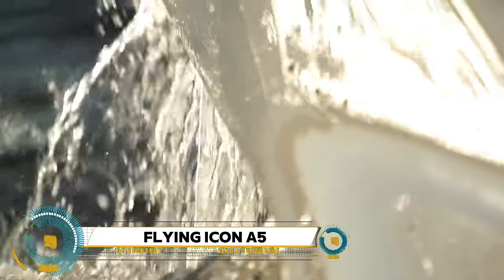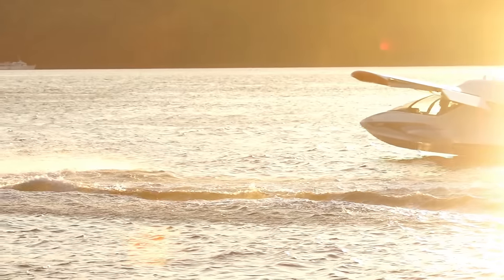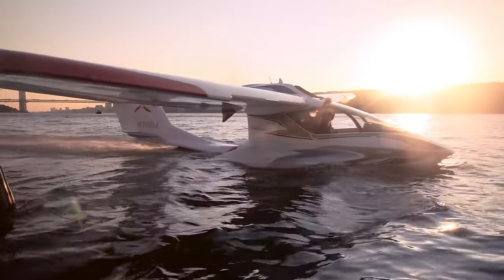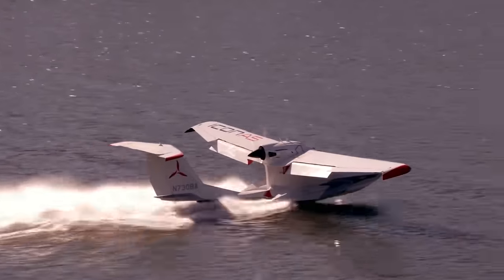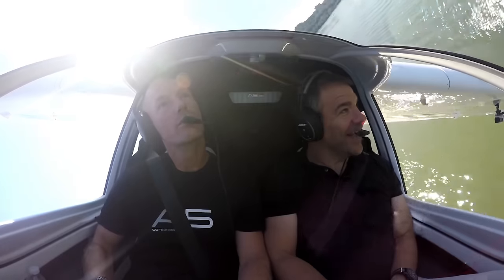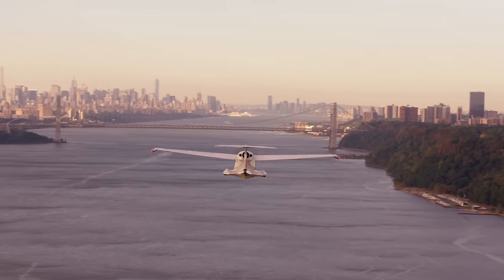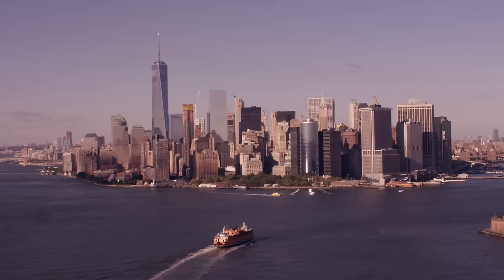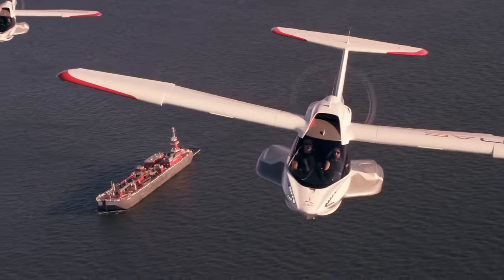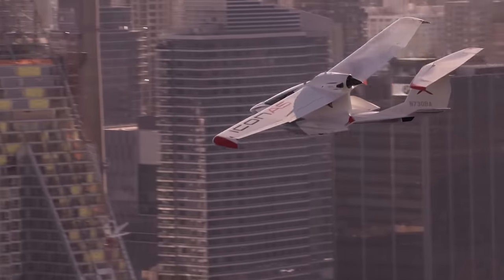Flying the Icon A5 — there are a few key points you need to know. First, ensure you have the right training and certifications to operate this light sport aircraft, as safety is paramount. Get acquainted with its flight manual and cockpit layout before taking off, and if you're planning to explore its amphibious capabilities, brush up on water operations and regulations. Prioritize safety with thorough pre-flight checks and adherence to weight limits, especially considering its sensitivity to weather conditions.